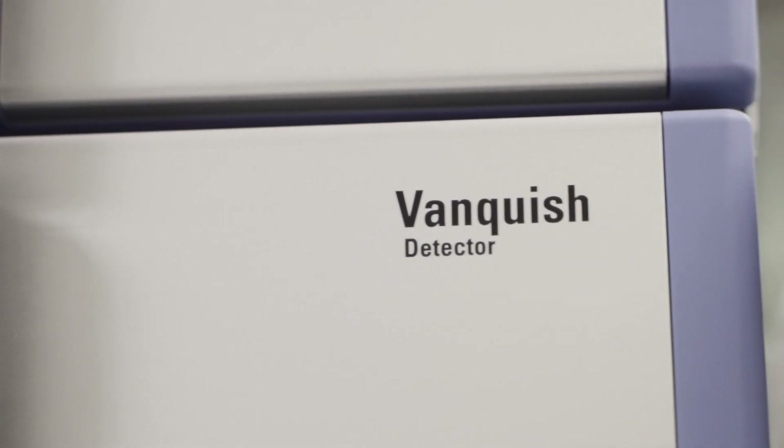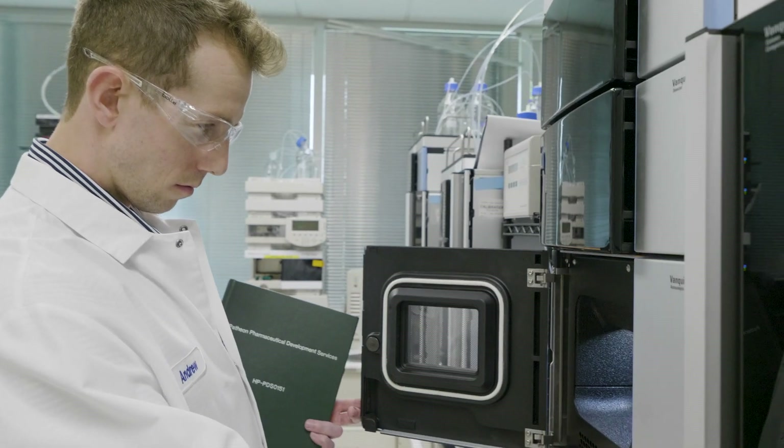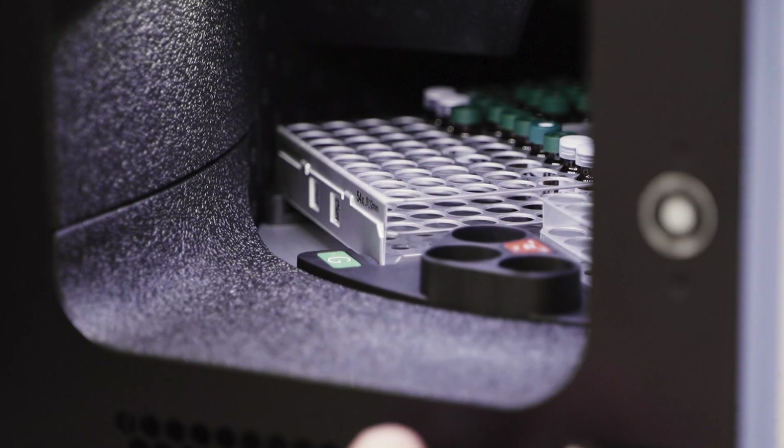We have liquid chromatography, gas chromatography, and mass spectroscopy capabilities here at the site, along with some really great subject matter experts that can really deliver what is needed.